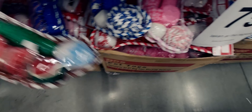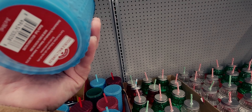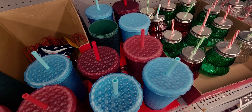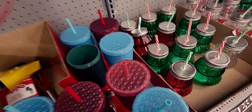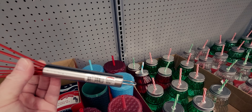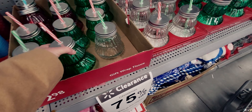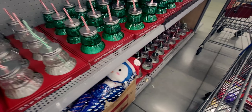They have really pretty tumblers that remind me of Starbucks — I don't see the original price but they come in burgundy and green with a nice texture. They also have glass tumblers for $2.98 originally, in green, red/burgundy, and clear. There's a ton of those.